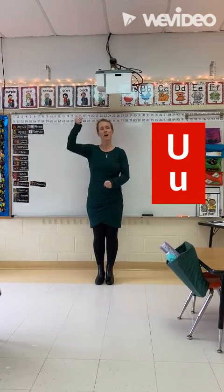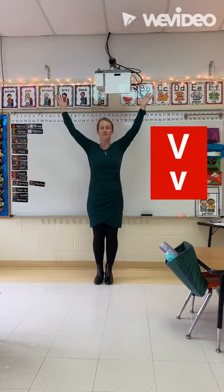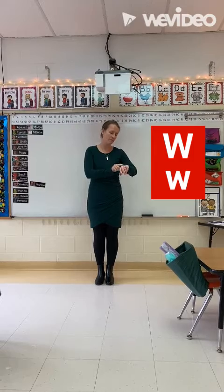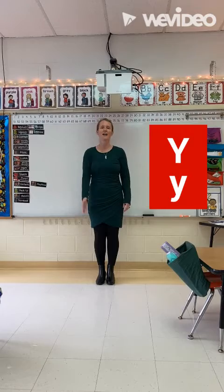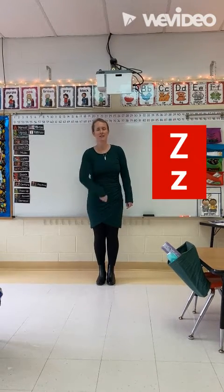U, umbrella, u. V, volcano, v. W, watermelon, w. X, x-ray, x. Y, yak, y. Z, zebra, z.